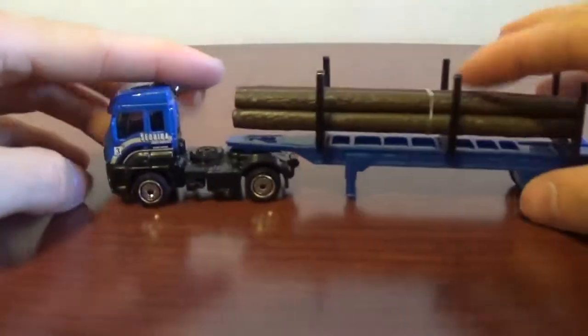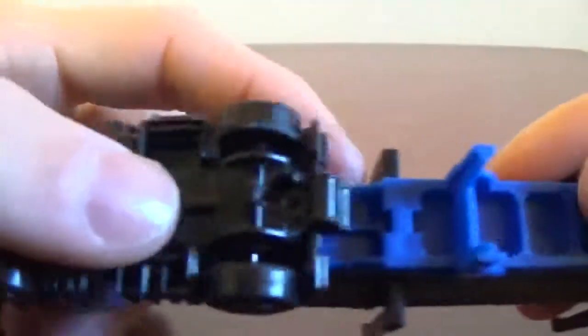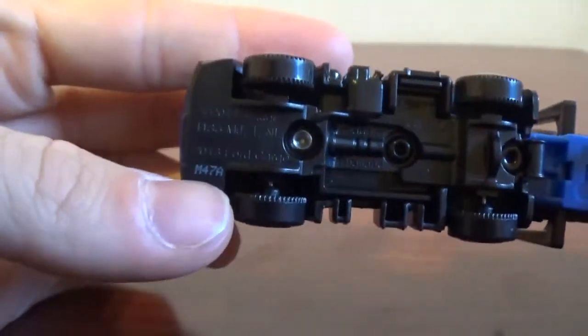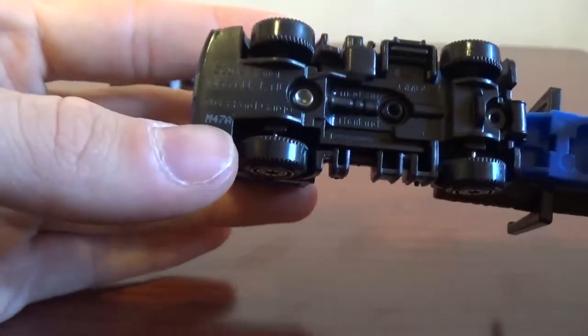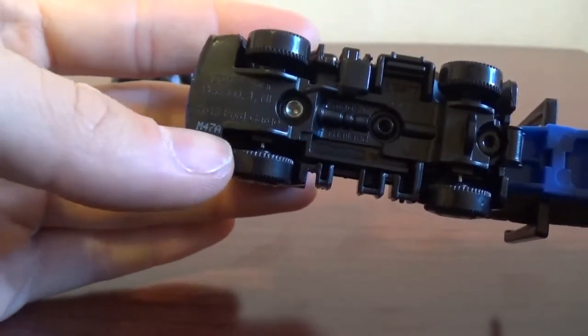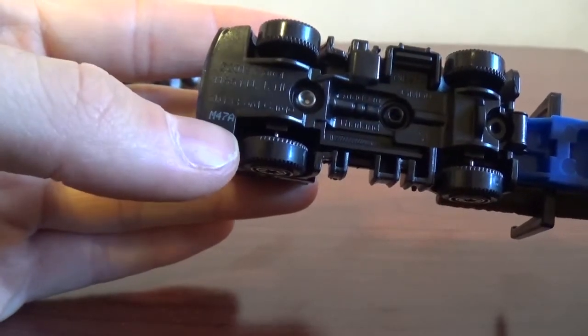Batch number M47. On the bottom I noticed the batch number is kind of weird — it says M47A. I've never seen a letter after the number before. As we know, M is the year and 47 is the week out of the year. I don't know what M47A means though.